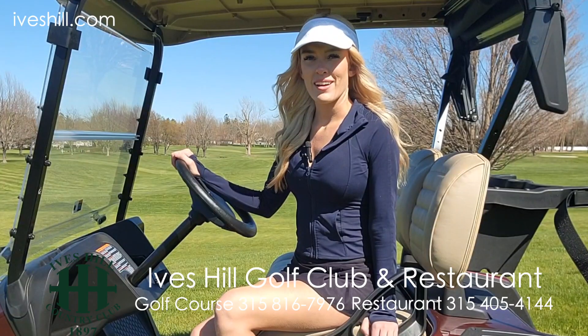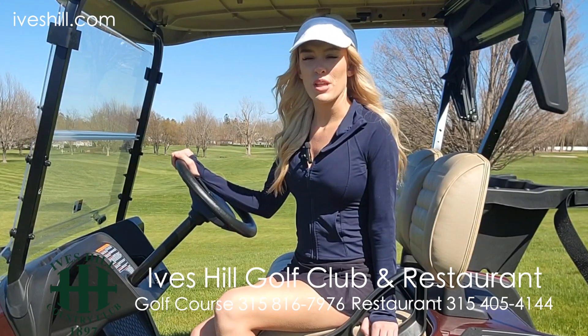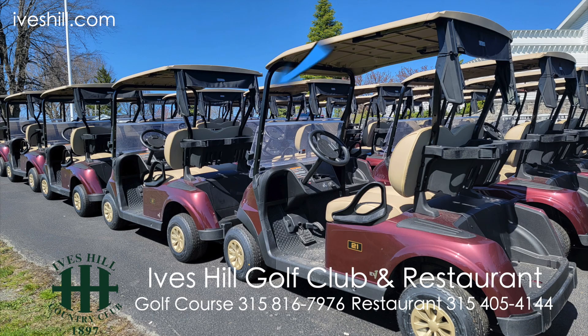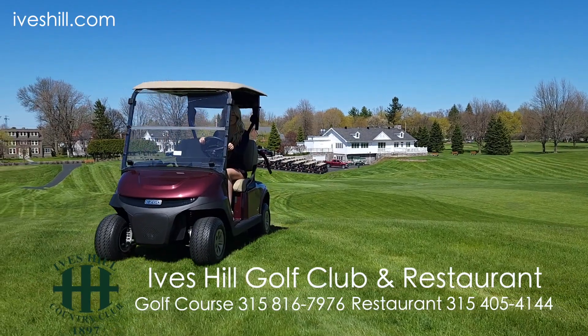We all like to ride in style, and there's nothing like doing it in the comfort of one of the new golf carts here at Ives Hill Golf Club. Every cart has comfortable bucket seats, a canopy for your clubs, and a smooth ride to each hole.